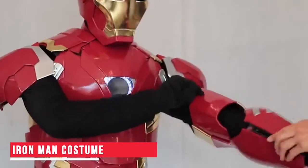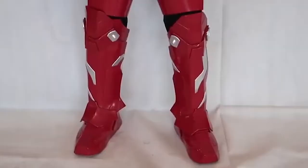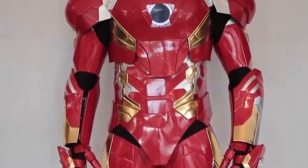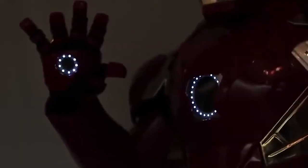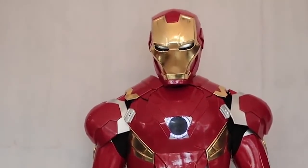Iron Man Costume. Guys, this is the best any Iron Man fan can have. This Iron Man costume looks just like the real one and is made of tough plastic. The design makes sure that the costume is flexible and durable. It is easy to wear and also comes with an arc reactor. But wait — before you start dreaming about this costume, it costs a whopping $1,200. If you still think you wish to own it, then you can buy it using the link in the description.